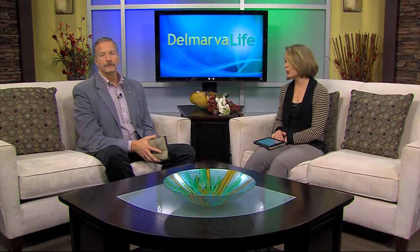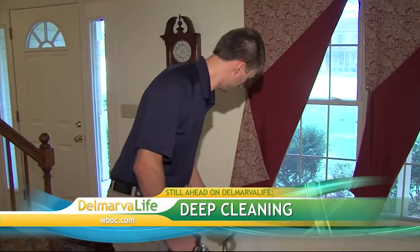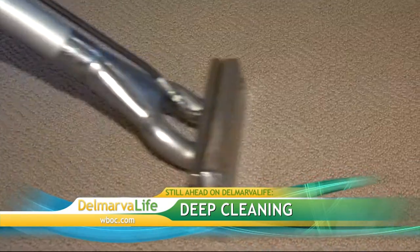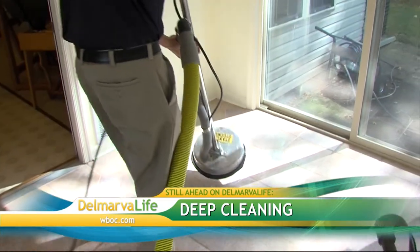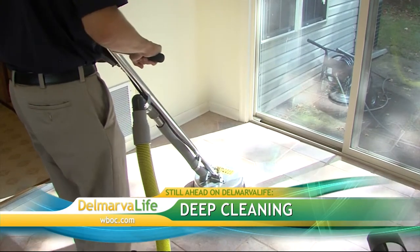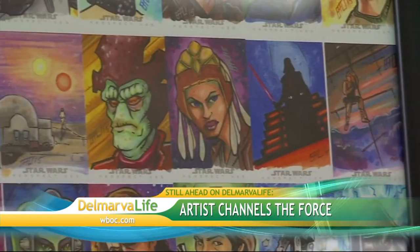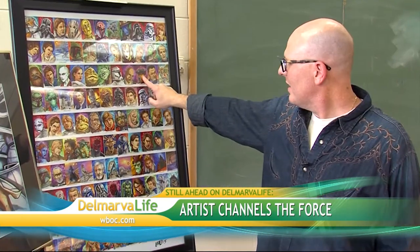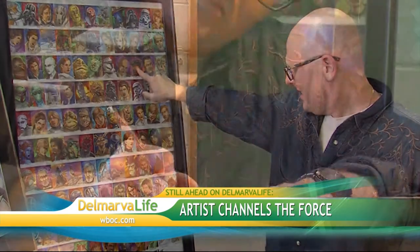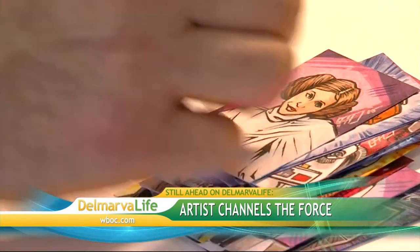Once you buy your goods, perhaps the next thing you want to do is spruce up your home — a deep cleaning would probably make a world of difference. Up next, hear how a professional cleaning process can not only make your home nice and clean but may also help you breathe better. And if you are a Star Wars fan, you do not want to miss this — we're going to introduce you to a local artist who turned his hobby into a career and is now playing a big role in the highly anticipated release of the new Star Wars movie. Delmarva Life will be right back.